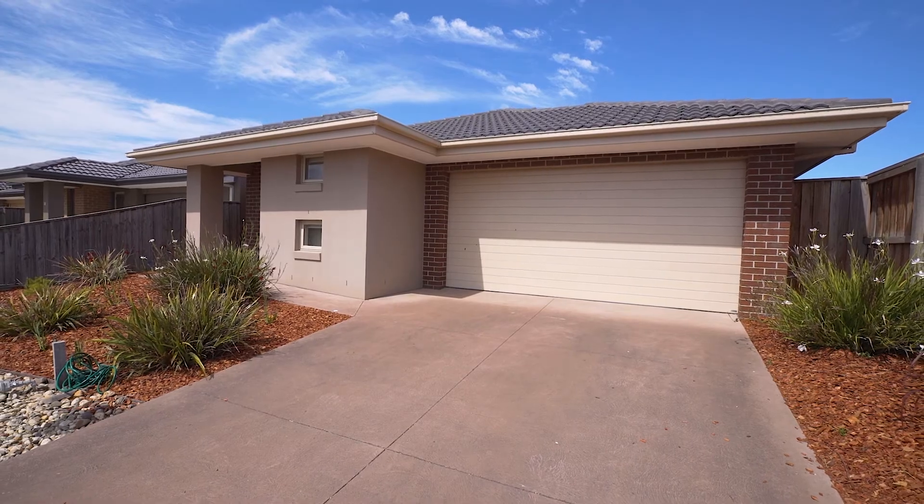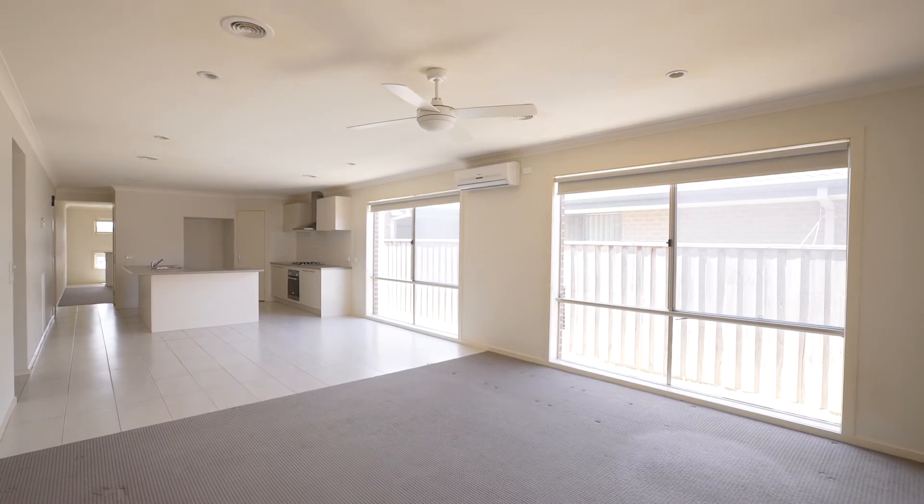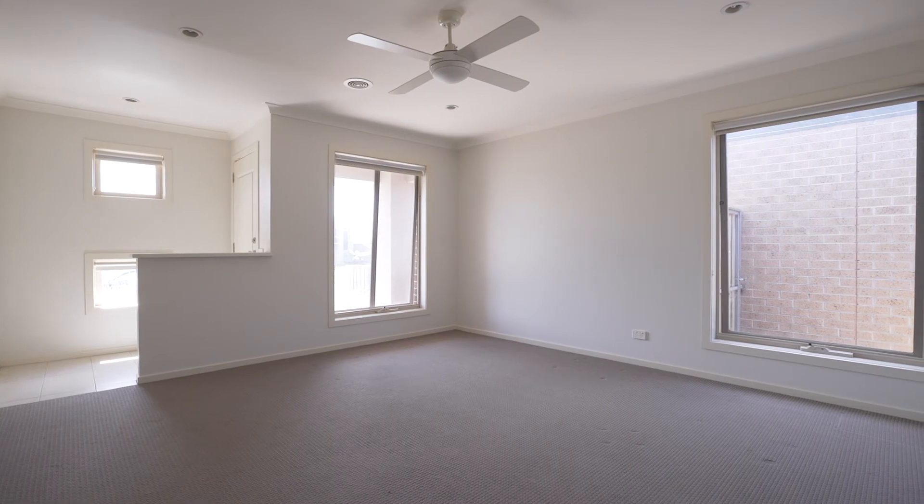On behalf of Lucra Real Estate, I just want to say thank you for taking the time to look at this fantastic investment opportunity. If you have any questions, please feel free to give me a call on 0400 077733. I look forward to seeing you at our next open home.